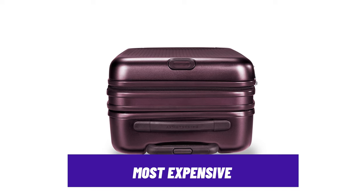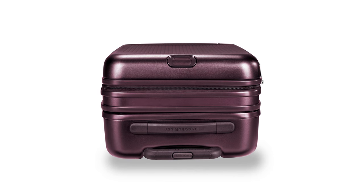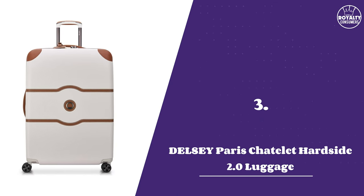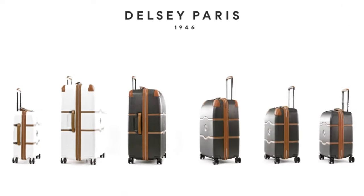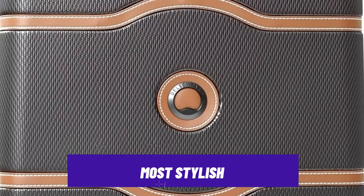While its high price point might shy those with a budget from purchase, this is hands down worth your investment, time, and money by all means. Number 3: Delzy Chatel Air Hard Side 2.0 Luggage. If you are looking for a more stylish luggage bag without compromising on how good it should be or its durability, then the Delzy Paris achieves this status.